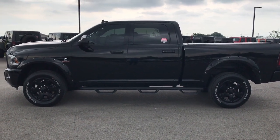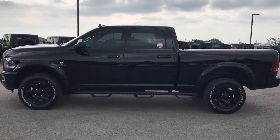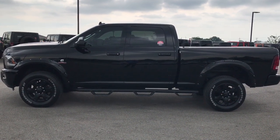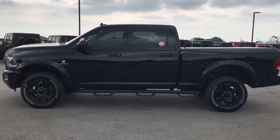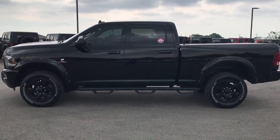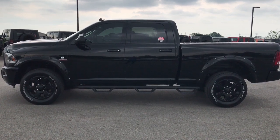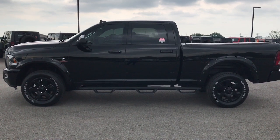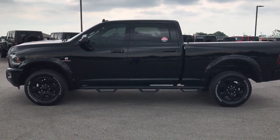Like, subscribe, and share. You'll also have a link to subscribe to our YouTube channel on your left, and a link to this truck on our website at the bottom. Call us if you want to make this super clean 2015 Ram 2500 Crew Cab Short Box Cummins Diesel yours. Thanks again.